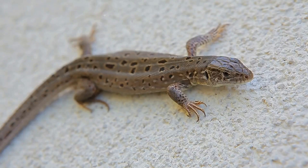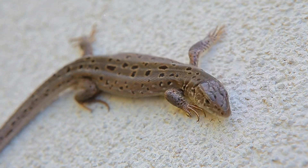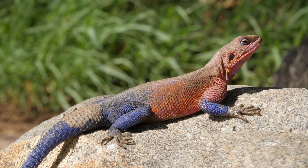Another difference lies in their skin. Lizards generally have dry, scaly skin, which helps them conserve water in hot environments. Geckos can also have scales, but their skin often feels softer.